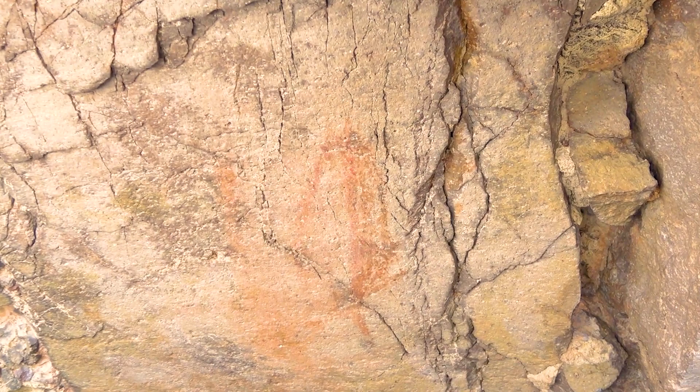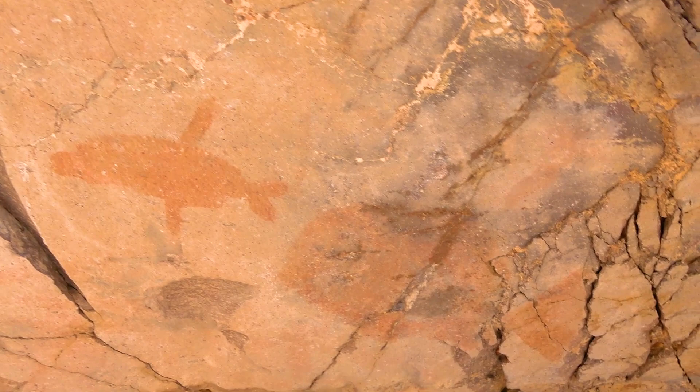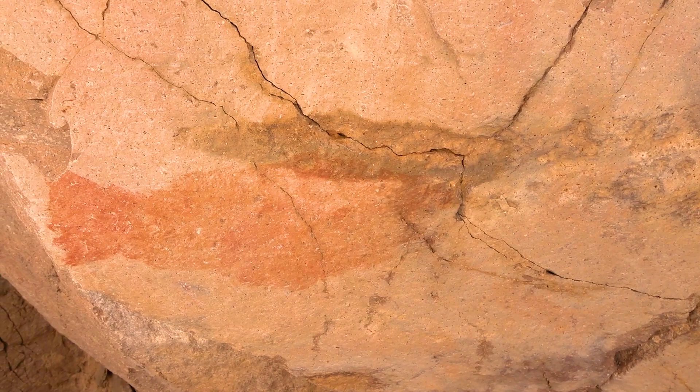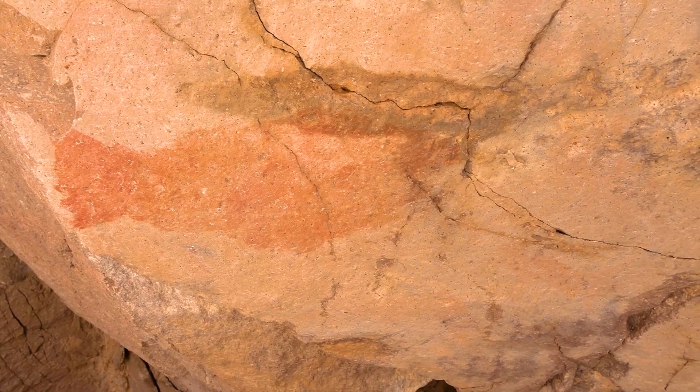Here we have what we think is a depiction of possibly a whale or a dolphin, then what looks like a large fish — maybe a triggerfish, with that nice triangular tail. And then we've got another fish back here that could resemble a cabrilla possibly. Just incredible depictions of the local fauna. I hope you enjoyed seeing the cave paintings and the petroglyphs. It's kind of hard to show on video just how immense and beautiful this little hard rock canyon is, but we've done our best.